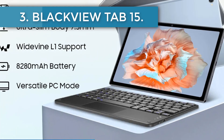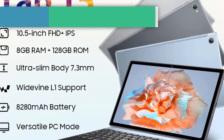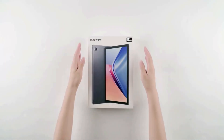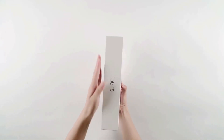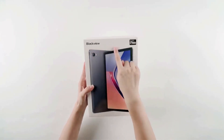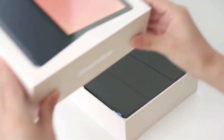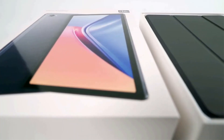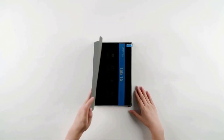Number 3, the BlackView Tab 15. Securing a position among the best Chinese tablets on AliExpress, we have the BlackView Tab 15, a device that pledges consistent performance at an attractive price of $181.34. It's available in three contemporary shades: gray, blue, and silver.